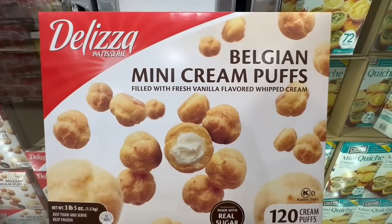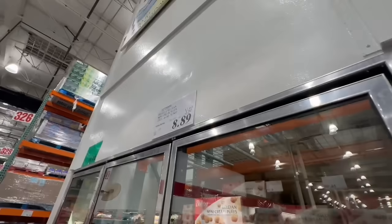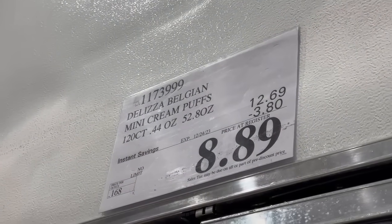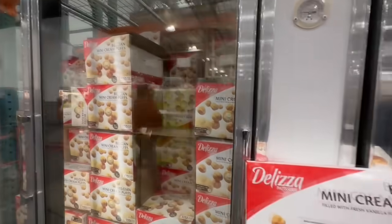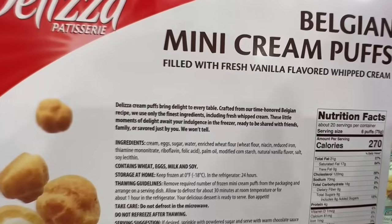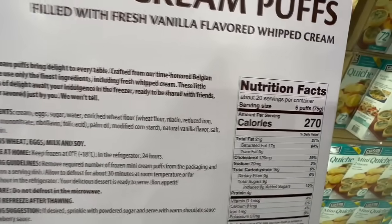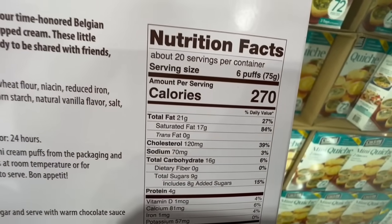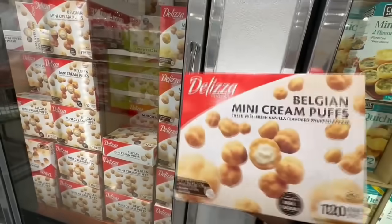One item I'm definitely purchasing right now to get ready for the holidays — it's these Belgian Mini Cream Puffs. These are so good. With this discount of $3.80 off, the price comes down to $8.89, valid until December 24th. This is one of those items that's going to be gone very soon, so if you like it, I would probably stock up. It does recommend that you thaw these, but frankly it's a little hard for me to wait, and I just usually eat them while they're super frozen — but they're so good either way.